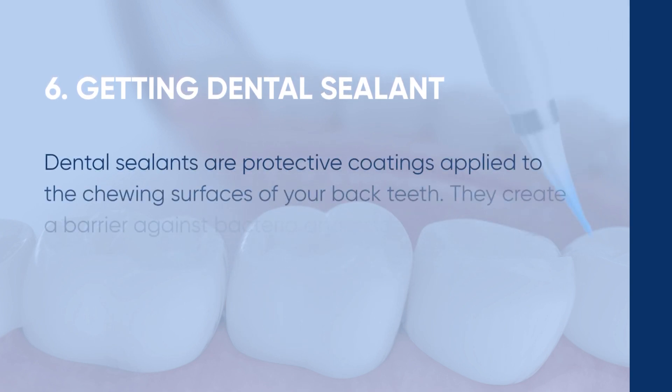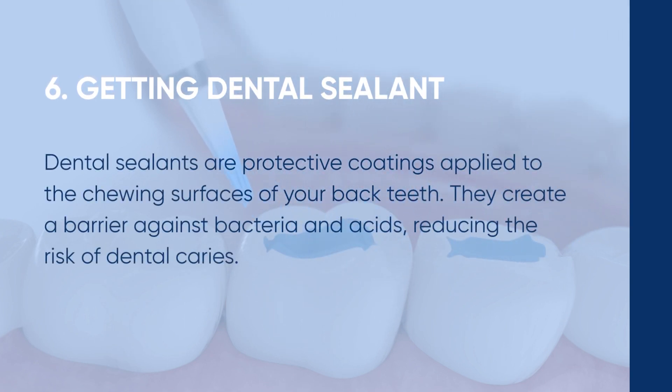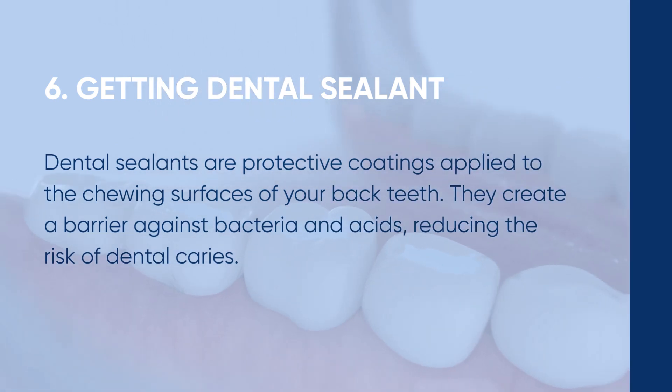Tip number six: consider getting dental sealants. Dental sealants are protective coatings applied to the chewing surfaces of your back teeth. They create a barrier against bacteria and acids, reducing the risk of dental caries. Talk to your dentist to see if sealants are a suitable option for you.